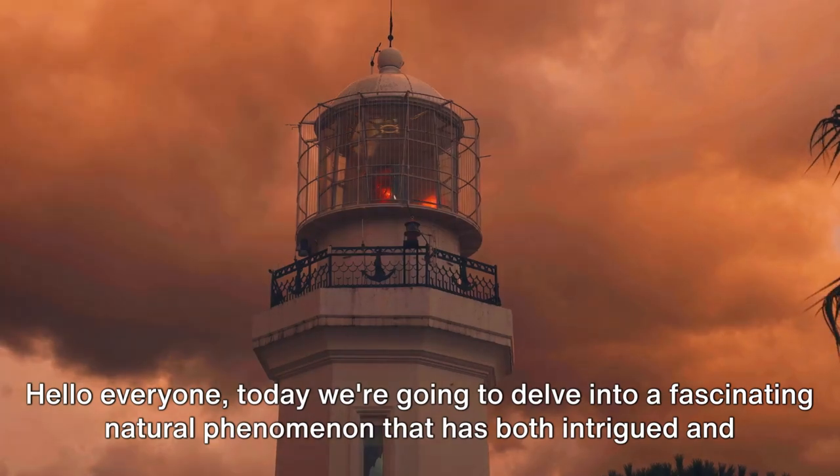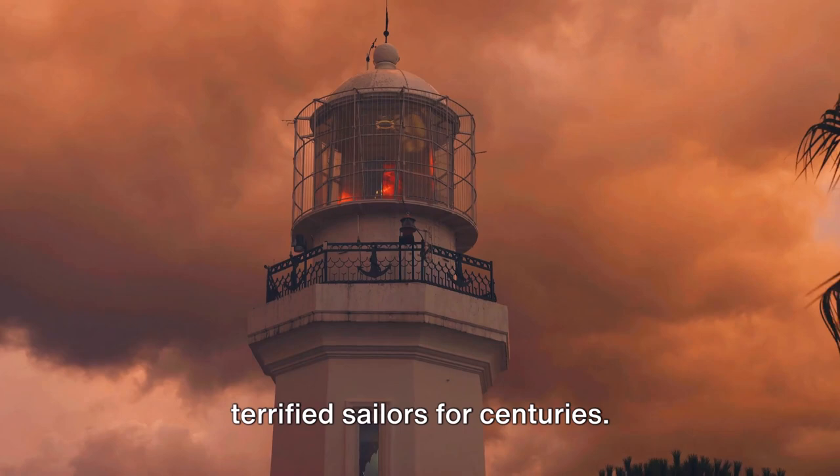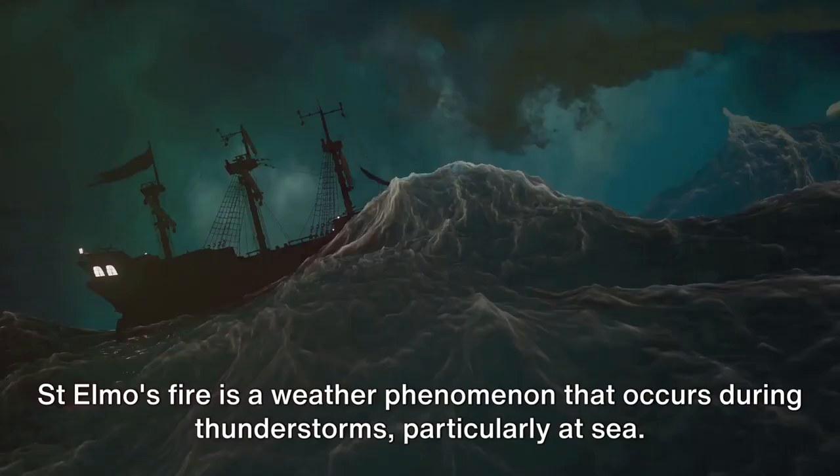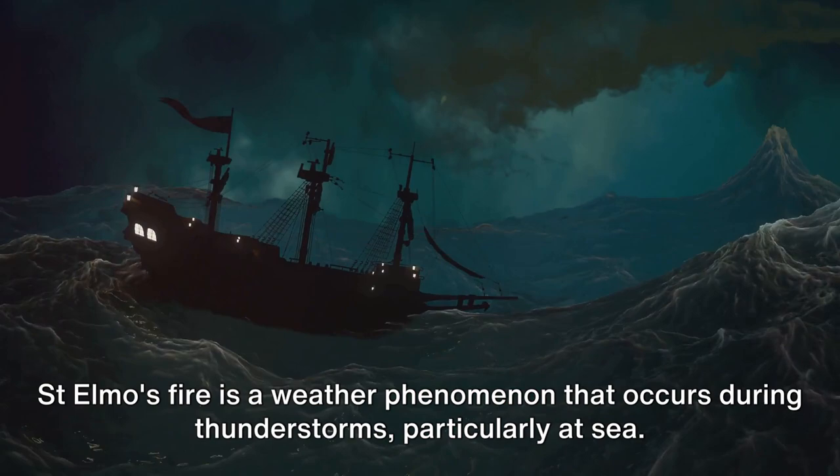Hello everyone, today we're going to delve into a fascinating natural phenomenon that has both intrigued and terrified sailors for centuries. It's called St. Elmo's Fire, and no, it's not related to the 80s movie or the Sesame Street character. St. Elmo's Fire is a weather phenomenon that occurs during thunderstorms, particularly at sea.